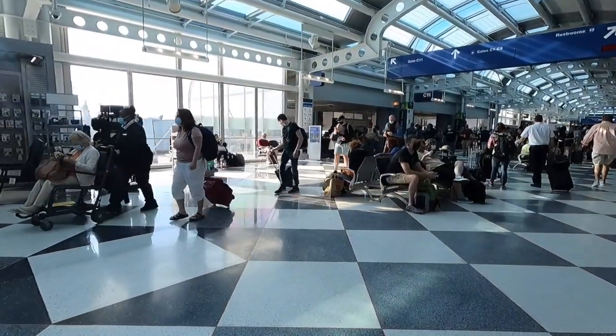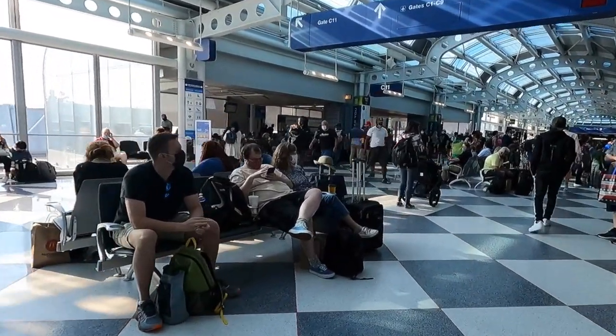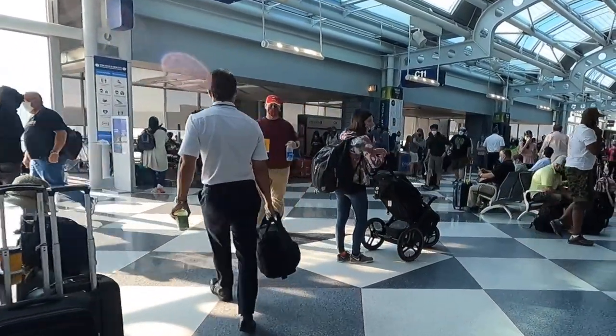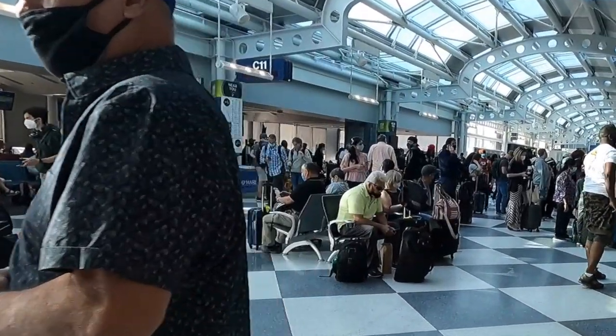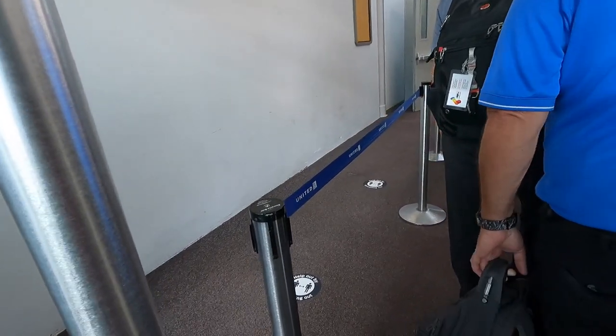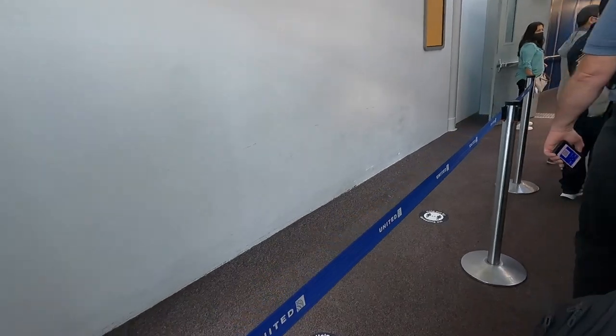Today my flight departs from gate C-10, which in my opinion is a terrible place to board a fully loaded Boeing 777. The gate area barely has any seats, so in most cases the crowd of waiting passengers spills out into the main hallway causing lots of congestion. Boarding was due to start at 8:11am, but without any clear explanation we ended up boarding over 30 minutes late. Overall, the entire boarding process was a huge mess.